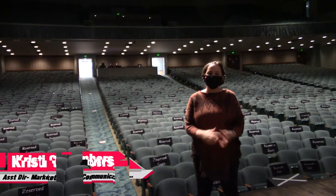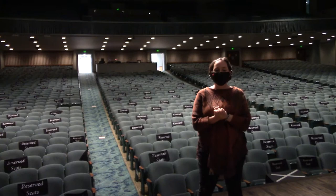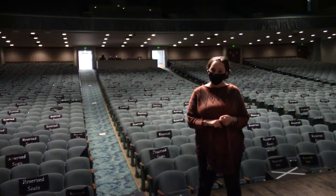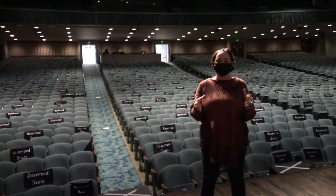Hi, my name is Kristi Chambers. I am the Assistant Director of Marketing and Communications here at Emmons Auditorium. You are at Emmons College Community Auditorium. What that means is we host events — everything from high school graduations, local dance recitals, to national touring artists. We've had Oprah Winfrey here, Florida Georgia Line, The Fray, large Broadway scale concerts and things like that. So we have a wide range of events that we host here.